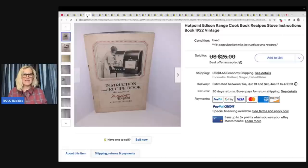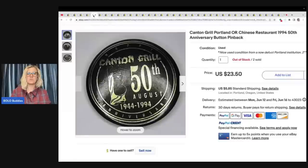This one is a Hot Point Edison range cookbook and recipes stove instructions book from 1922 — it is vintage. Vintage recipe books can be big money or they can be bread and butter. This one is a nice bread and butter. I like to pick up these little pamphlets; sometimes they aren't worth much, but sometimes they do well. They usually take a while to sell, but this one sold in about two weeks for $22.50. Ephemera — it can be long tail, but sometimes it's really worth the wait.